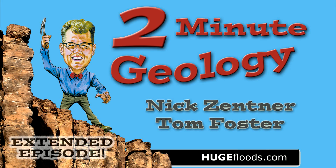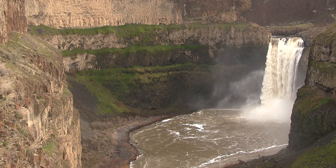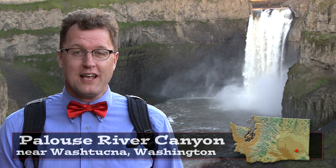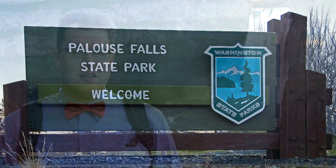Two-Minute Geology. Hello, young people. The Palouse River Canyon, just south of Washtucna, Washington. Welcome to Palouse Falls State Park.